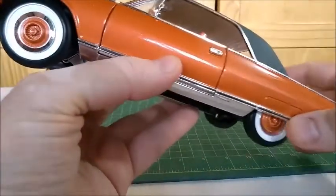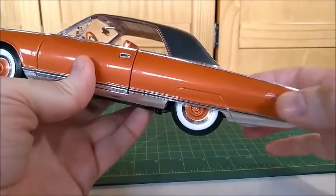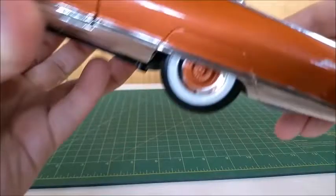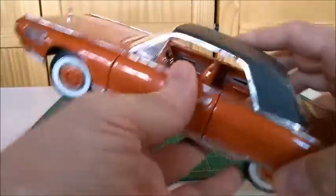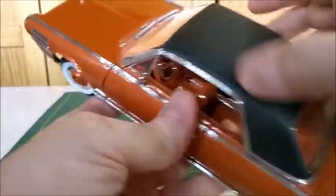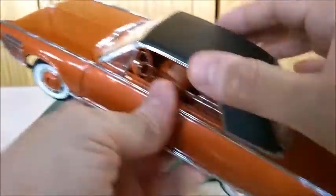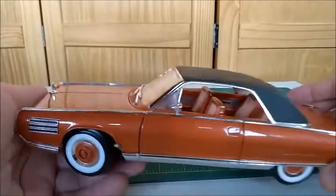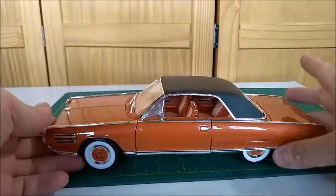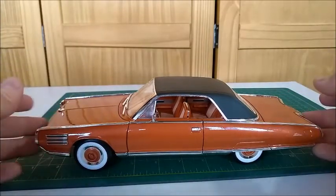This car was made in only one color, which is this bronze — a very good looking color. You can see the turbine badge and the Chrysler badge here in the back. Vinyl top that simulates vinyl very well — this piece is made of plastic. And all trims are separate parts that were very well made for this car.